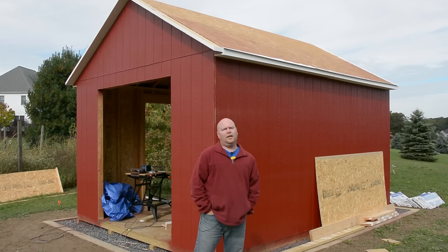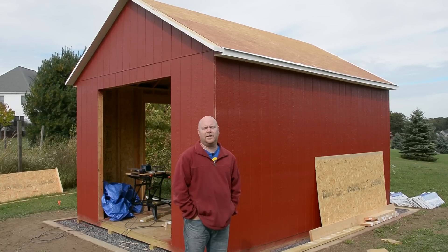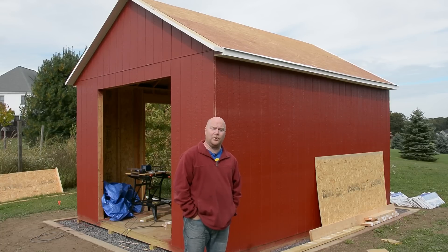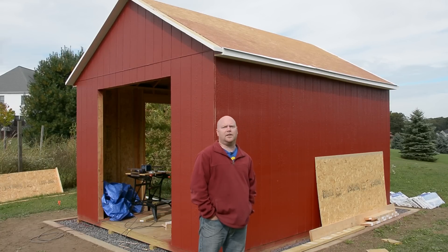Hey YouTube, Matt back. Yet another shed update. Gonna do things a little differently this time because I have had to work in 10 minute chunks. Thank you very much, weather. Somehow a wet rainy fall has beset us. Oh well.